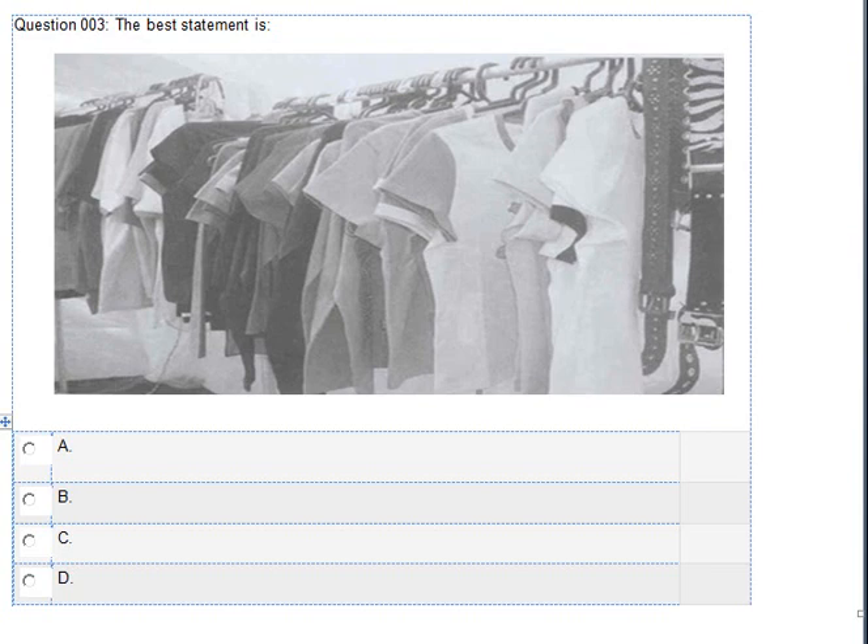Number 3. Look at the picture marked number 3 in your test book. A. The shirts are wrapped in plastic. B. The clothes are already sold out. C. The clothes are on hangers. D. The shirts have been stacked on the table.